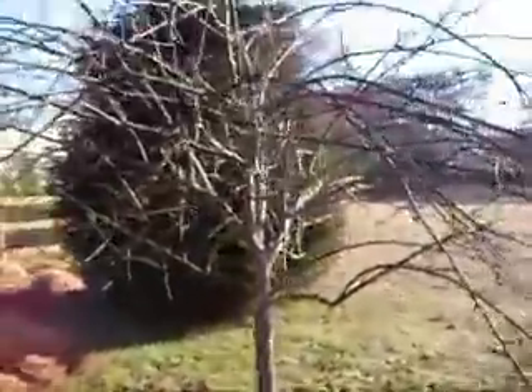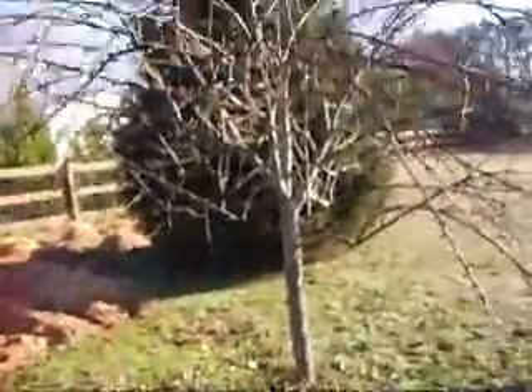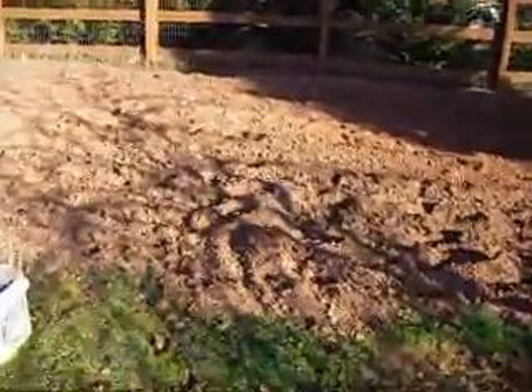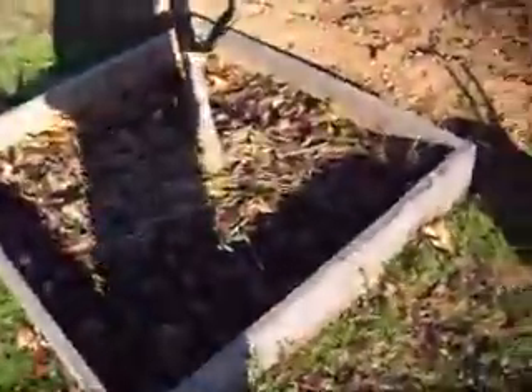We can see it's our pear tree. It grows funny, but it gives us more pears than we certainly need. I don't even particularly care for pears. I don't care for plums either, but we have those planted around it.